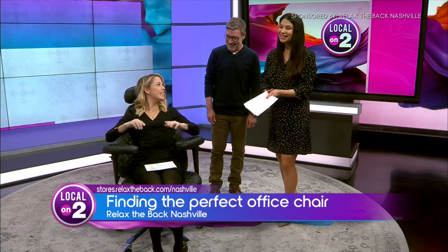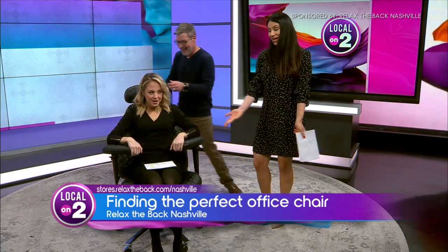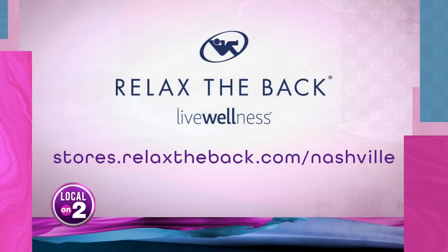We could use this chair at our desk! Make sure to check them out online and head to the stores — Stores.RelaxTheBack.com slash Nashville, right there on your screen. Glenn and all his folks will help you find the best chair for you.